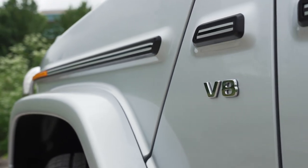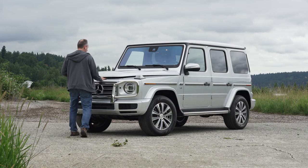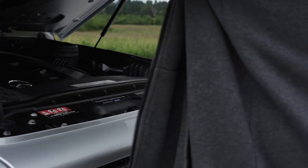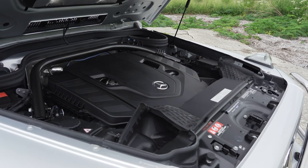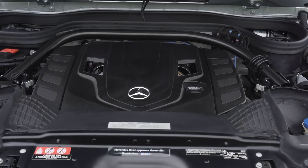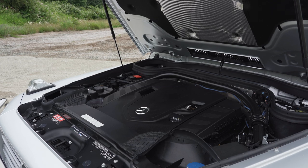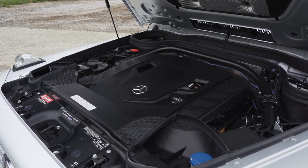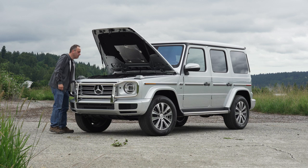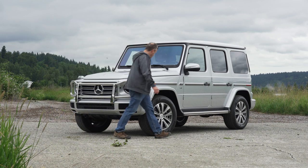Under the hood is a 4-liter V8 with twin turbochargers. It puts out 416 horses and 450 pound-feet of torque. Mercedes claims a 0-60 time of 5.6 seconds. Aerodynamics be damned — economy does suffer a bit from the shape. EPA rates it at 13 in the city and 17 on the highway. But if you're shopping for a G-Wagon, you're probably not going to compare it to a Prius.